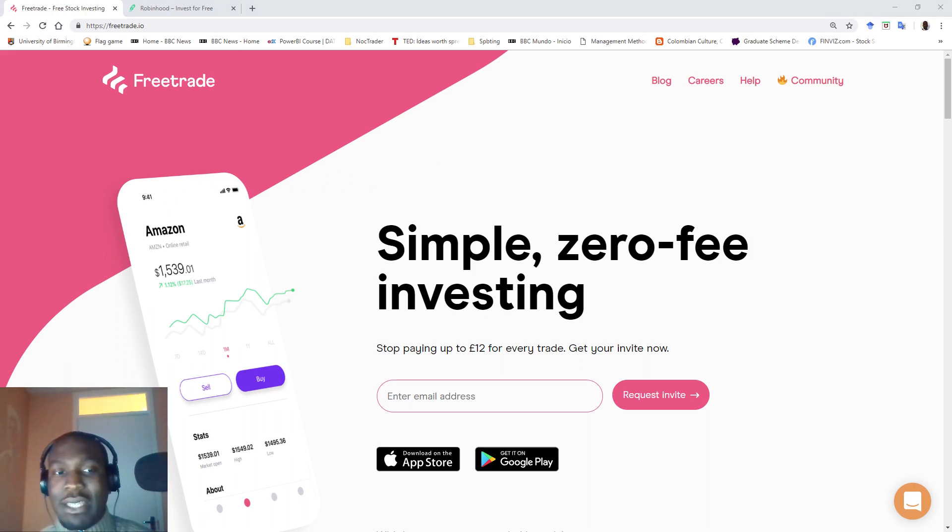Freetrade markets themselves as a zero-fee investment app. They were founded in 2015 by a guy called Adam Dodds. As you can see, they're really trying to galvanise a young audience. The design of their user interface is very simplistic and sleek, using millennial pink. Yeah, that's actually a colour — it's pink, but they decided to call it millennial pink. I think they think millennials really like pink. Google it if you don't believe me.